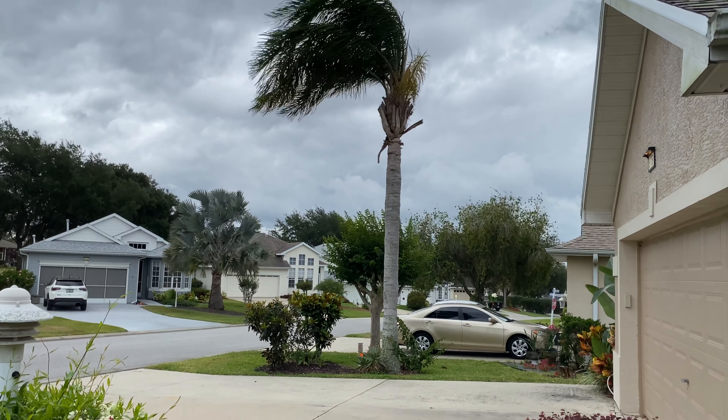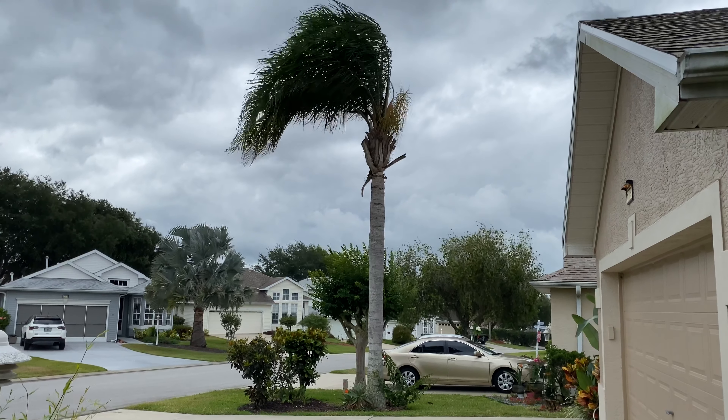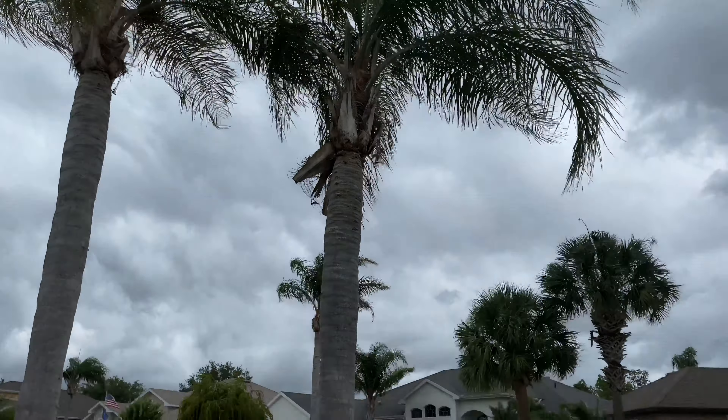Today is a stormy day in Florida. I hope we don't have trees down. Hi, today I'm going to be cooking some chicken wings, some french fries, some finger food.